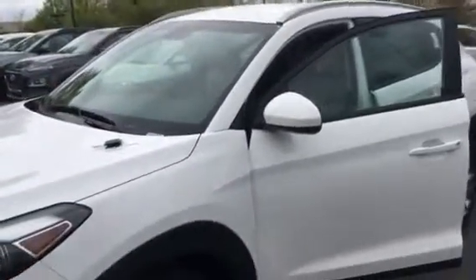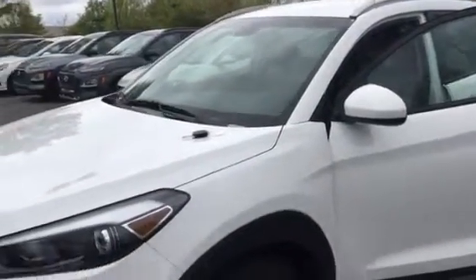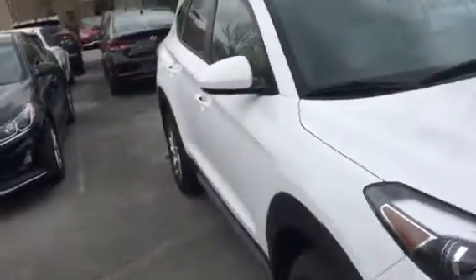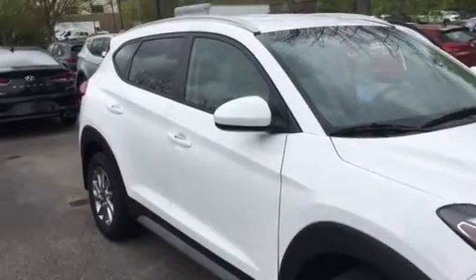This is a 2018 Hyundai Tucson SEL. It's white with beige interior, odor and stain resistant cloth seating, and Bluetooth wireless. I'm Sam Thomas in sales at Hyundai Cool Springs in Franklin, Tennessee. My cell phone is 615-4...